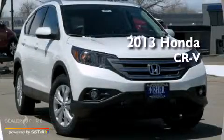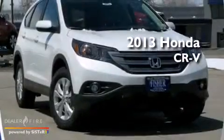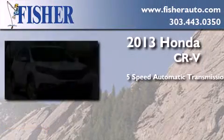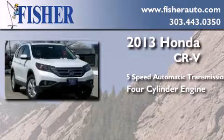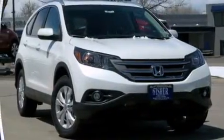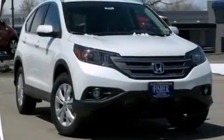This is a brand new 2013 Honda CR-V. This crossover has a five-speed automatic transmission, a four-cylinder engine, and all-wheel drive. With an EPA estimated rating of 30 miles per gallon on the highway, fuel efficiency does not take a back seat.